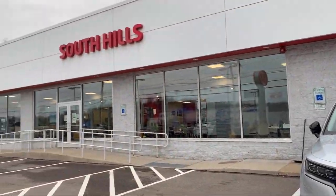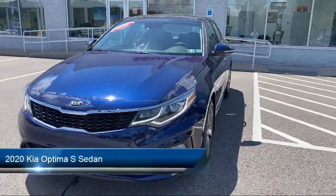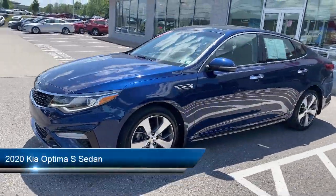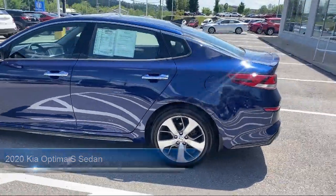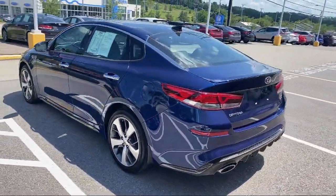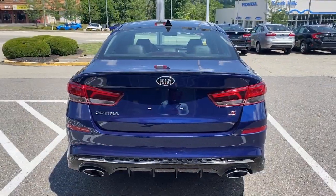Welcome to South Hills Kia and here's a look at another one of our great vehicles from our inventory. It comes equipped with proximity key with doors and push button start, tire pressure monitoring system, dual front side impact airbags, heated door mirrors, rear spoiler, and steering wheel controls.